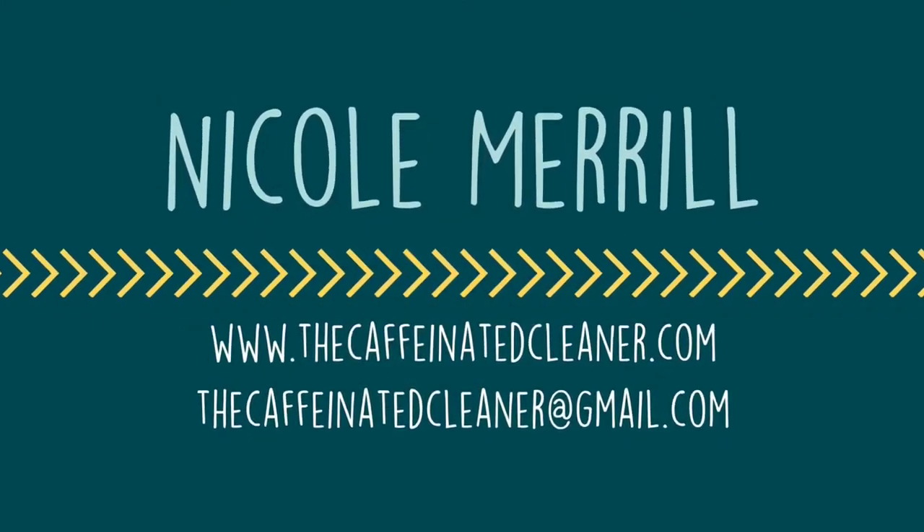I so appreciate you taking the time to watch this video and for making it a priority to reduce the amount of plastics we use. These four Norwex products can help you do that. Please feel free to reach out if you have any questions. Thanks for watching! Bye!